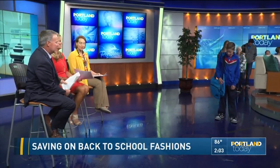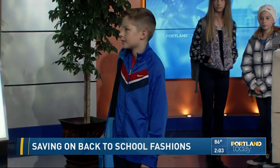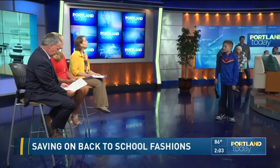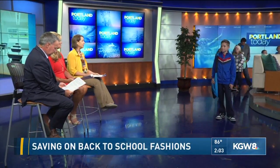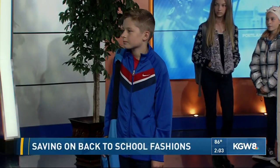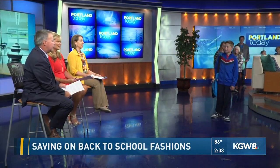The Jansport messenger bag retails for $45 or $9.99 at Goodwill. His total at retail would be about $310; the Goodwill price is $60, and his savings is nearly $250. Fantastic! What grade are you going into, CJ? 8th grade — he's looking good!